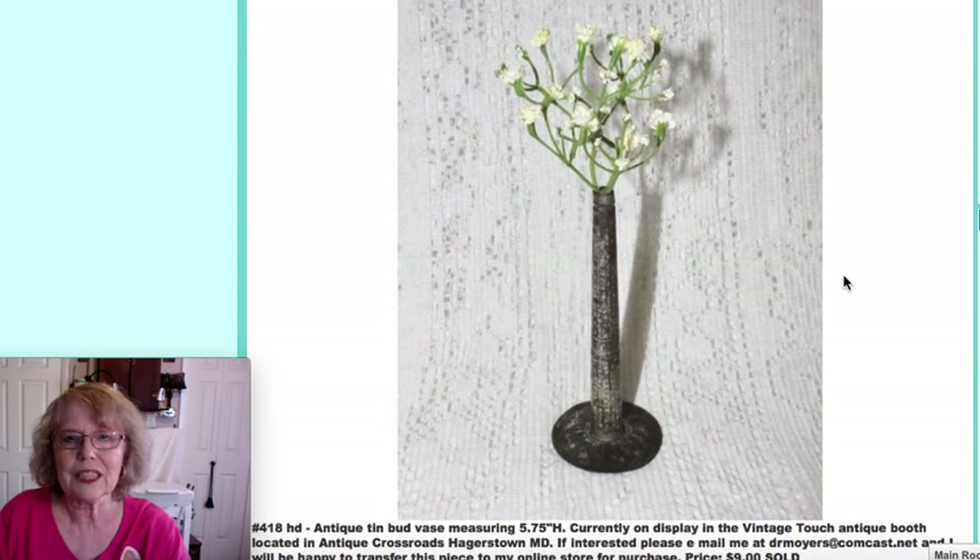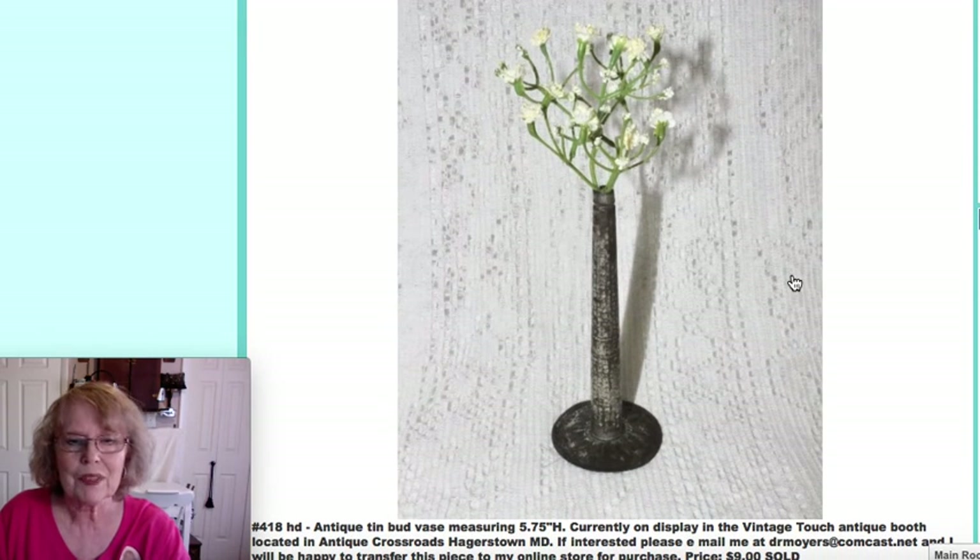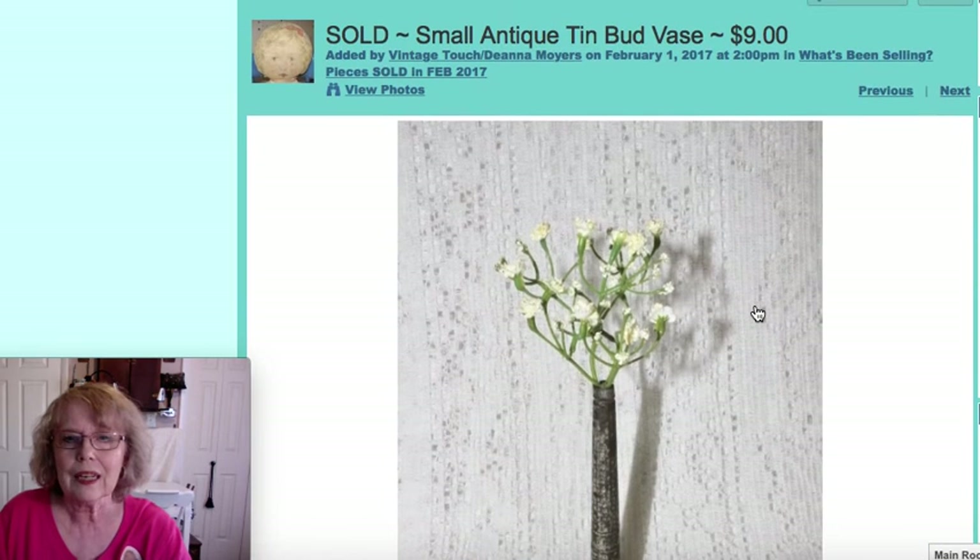This was a little tin bud vase — I just had a little plastic flower stuck in it. It's five and three quarter inches high with embossing on the base. Very simplistic, which is what primitive and country lovers really enjoy. That piece sold for $9.